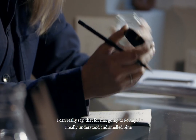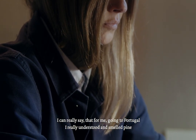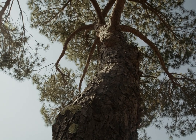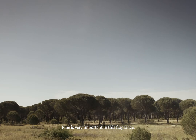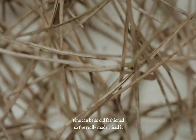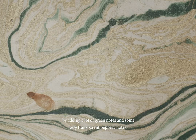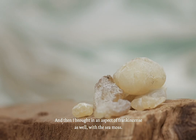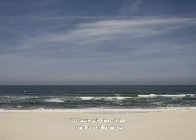I can really say that for me, going to Portugal, I really understood and smelled pine in its true form for the very first time in my life. So pine is very important in this fragrance. But pine can be so old-fashioned, so I've really modernised it by adding quite a lot of green notes and some very transparent, peppery notes. And then I brought in an aspect of frankincense as well, with the sea moss — because pine by the sea is just an unforgettable memory.